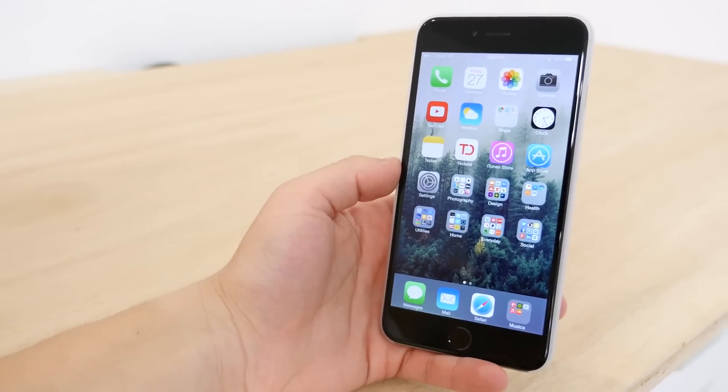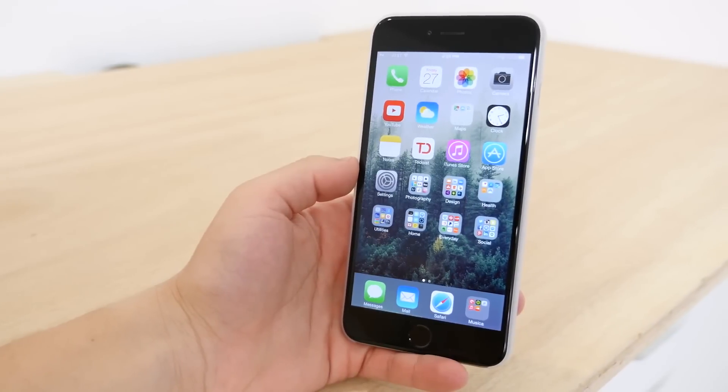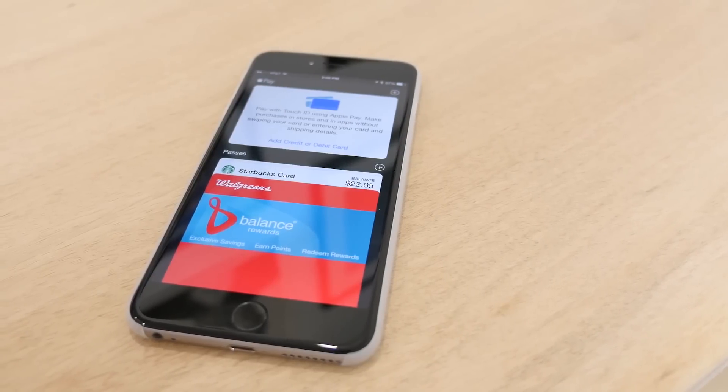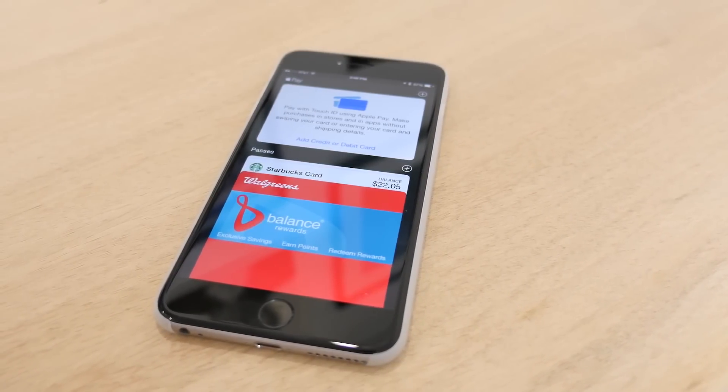This is Matt Gonzalez with MacRumors with an overview of the new features in iOS 8.3. This release has quite a few new improvements and additions. Some of the smaller changes include a separation for Apple Pay and other passes in Passbook, so you can keep your card separate from everything else.